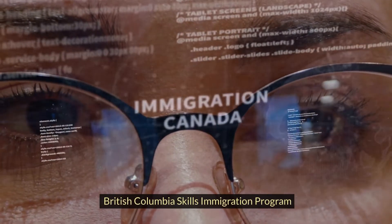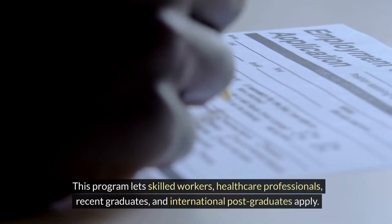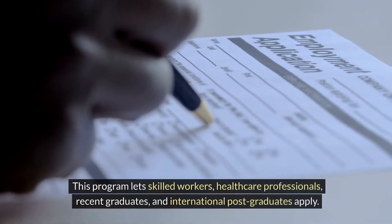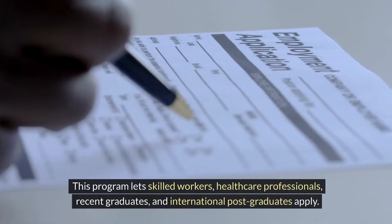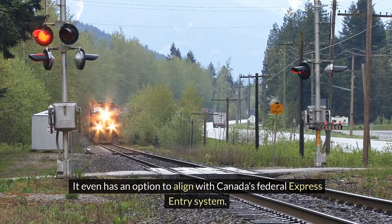Welcome to our channel. British Columbia Skills Immigration Program. This program lets skilled workers, healthcare professionals, recent graduates and international post-graduates apply. It even has an option to align with Canada's Federal Express Entry System.